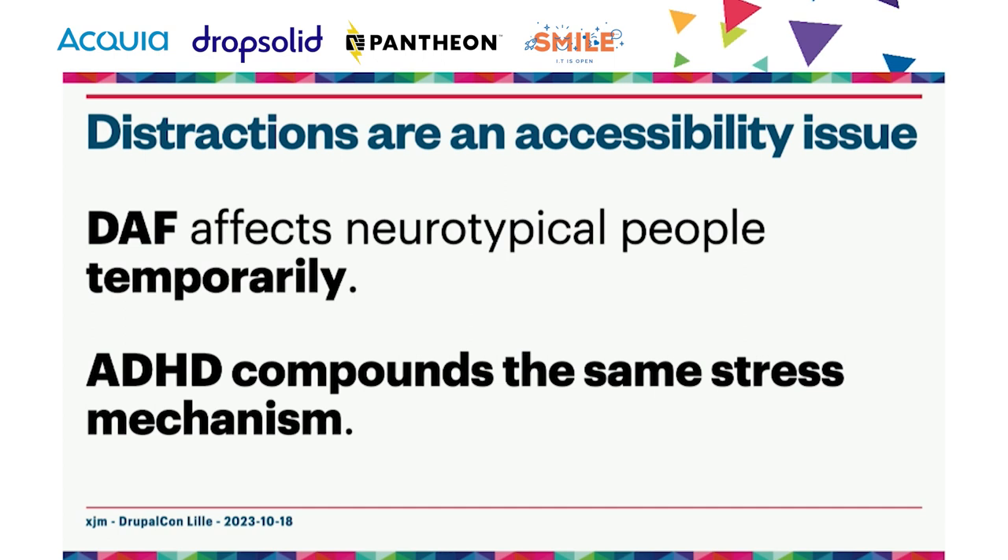It's worth pointing out that distractions are an accessibility issue. Directed attention fatigue affects neurotypical people, but it can be compounded for folks with ADHD. Research shows that the same brain mechanism is stressed in both DAF and ADHD — the important difference is that DAF is a temporary condition you can recover from. This is probably one reason many folks with ADHD use a strategy of taking frequent short breaks with a timer. Overall, treat distractions both in the code and in your workday generally as accessibility and inclusivity concerns.